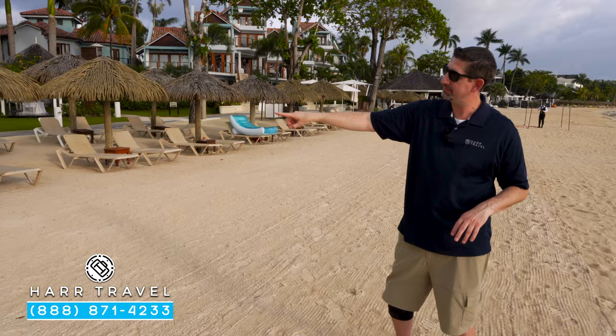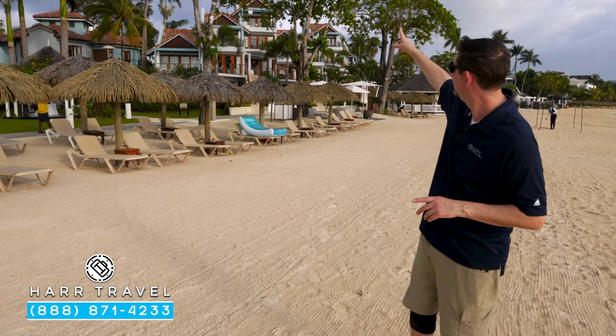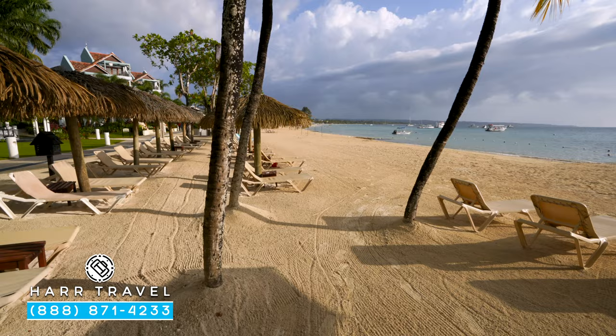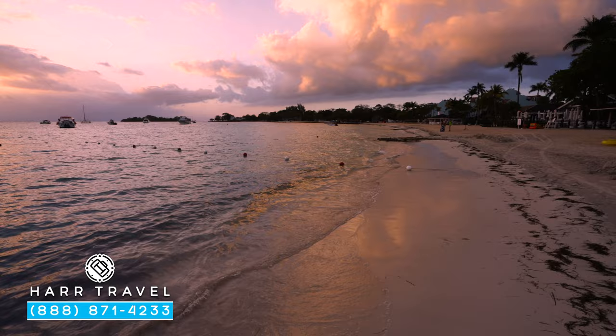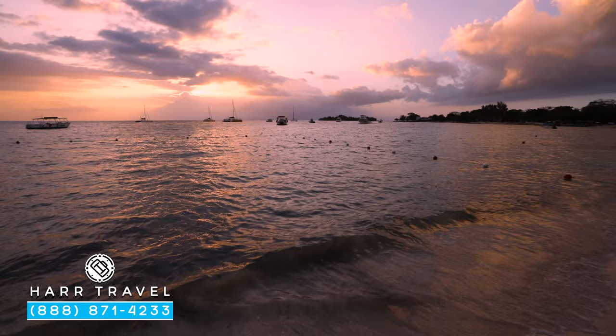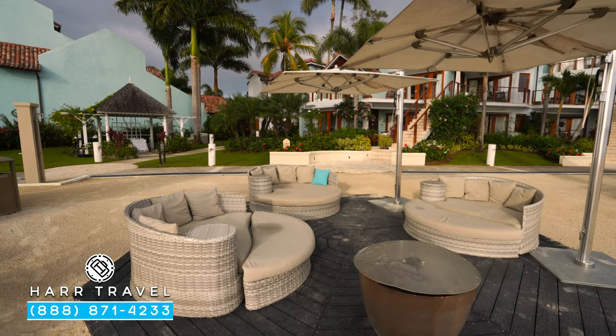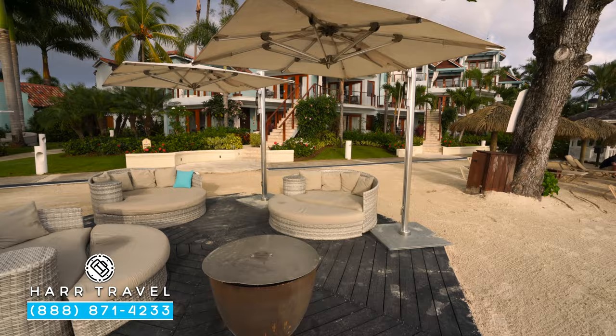They even have some set up by the butlers — if you're in a butler service suite, they're going to come down in the morning, get it all set up for you with towels, and even decorate it special for your personal celebration and have that cooler stocked to your preferences. Seven Mile Beach is also known for its incredible sunset — you don't get that at every beach resort. You can sit in the evening and take in that beautiful sunset, and then of course the fire pit's going to be lit later on, just another romantic spot around this incredible resort.